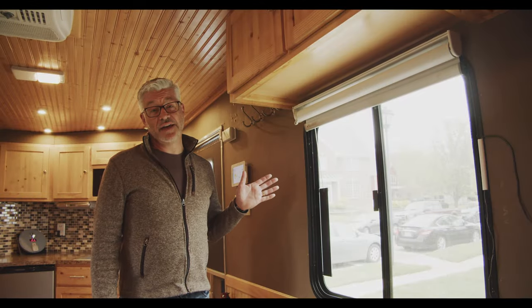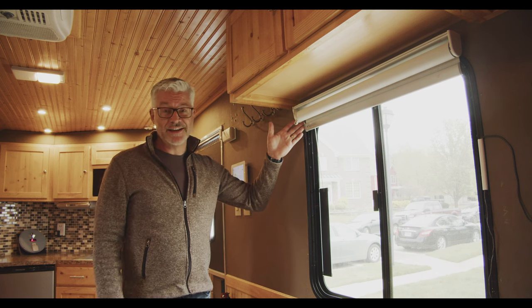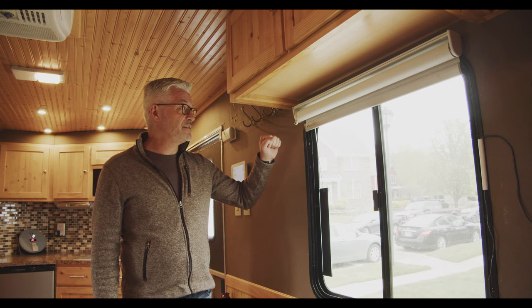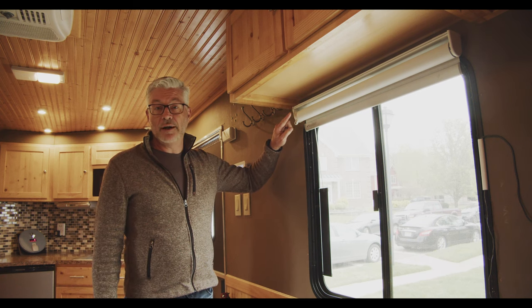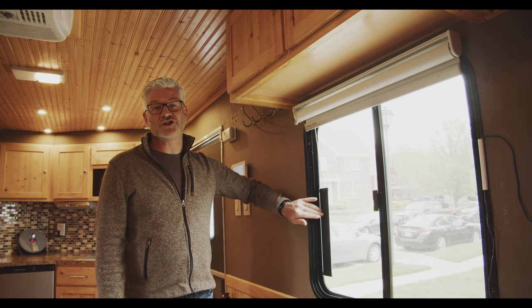One of the most recent additions to the mobile smart home are our automated window shades. These were just put in November of last year — I love these, they're one of my favorite things. You can see we'll voice activate them in a second, but they have battery-powered motors in them, and we have solar panels here that are actually charging the battery on a consistent basis, so we don't have to plug those things in.